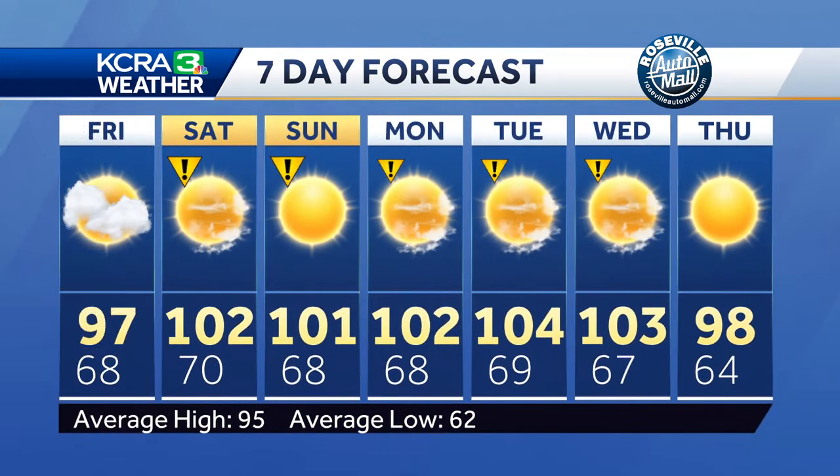The seven-day forecast for the valley shows a lot of clouds for Friday, but it's going to be a dry and very warm day with temperatures in the upper 90s. The sun is back for the weekend and the heat is back too. Plan on more afternoon storms in the Sierra on Saturday, but quieter weather after that.